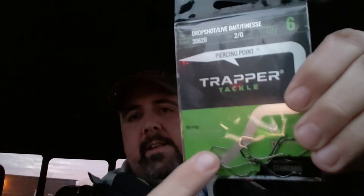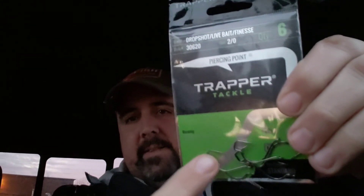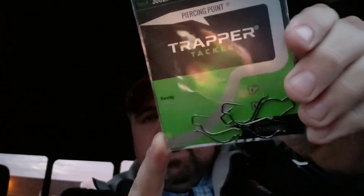Last but not least, from the card, is some drop shot hooks from Trapper Tackle. I'm very familiar with Trapper Tackle — I'm on their pro staff team. Looks like we've got some 2/0s. I like these hooks a lot — they're really good hooks. They've got a square here which is going to lock in your bait and also locks in the lips of the fish when he gets in there. It's a full six-pack of hooks, and $4.99 is about the average price for those. I'm down to one or two packs of these so it's always nice to get more.